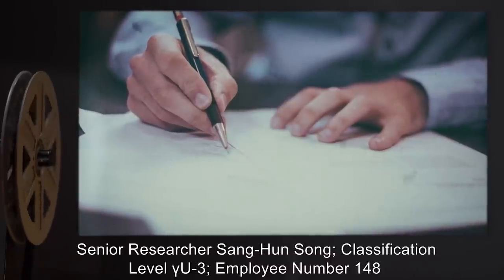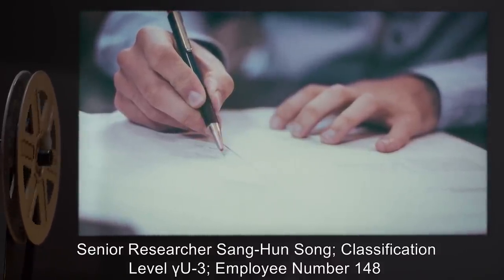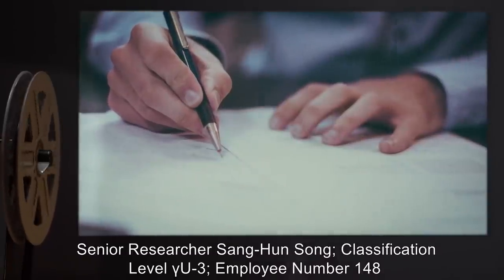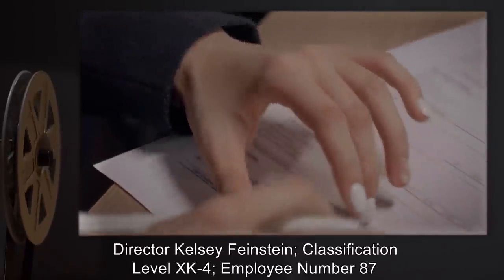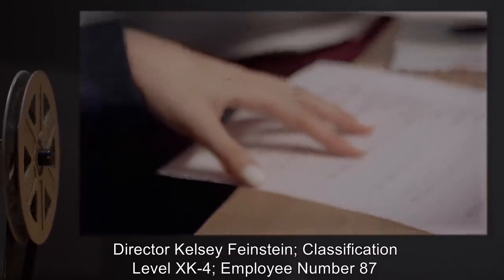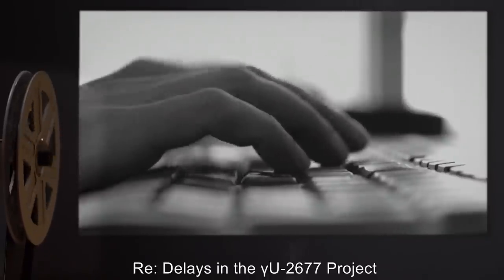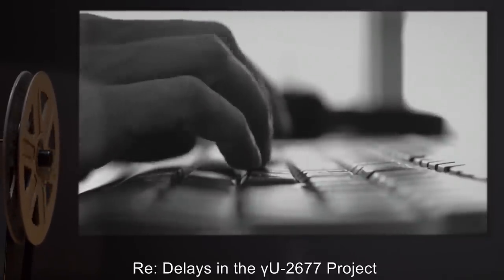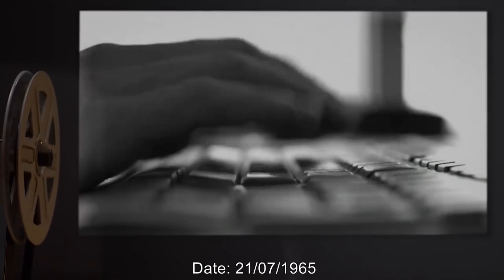From Senior Researcher Sanghun Song, Classification Level Gamma U-3, Employee Number 148, to Director Kelsey Feinstein, Classification Level XK-4, Employee Number 87. Regarding: Delays in the Gamma U-2677 Project. Date: 21-07-1965.